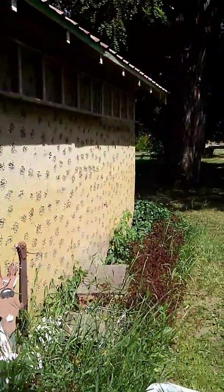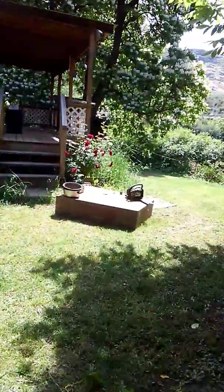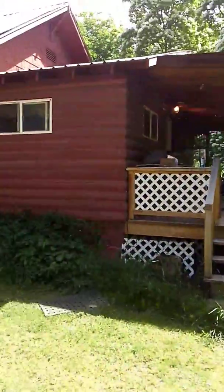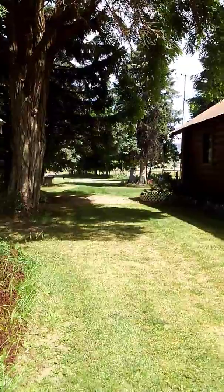The shed has interesting concrete stucco work on the outside. Inside it's a real mess — yes, it is lath and plaster on the inside. This is going to be another thing we're going to spend a lot of time gutting, cleaning up, and redoing. There's the porch on the other side of the house, and then we go back out to where we park.